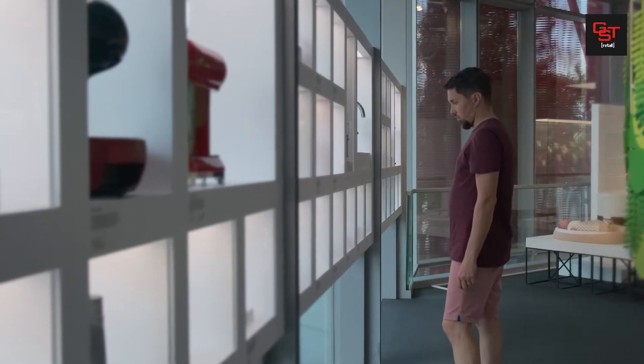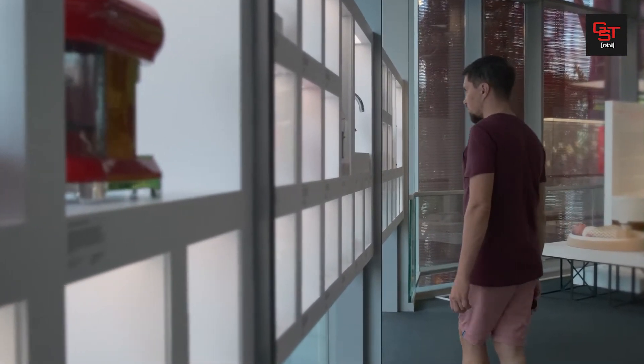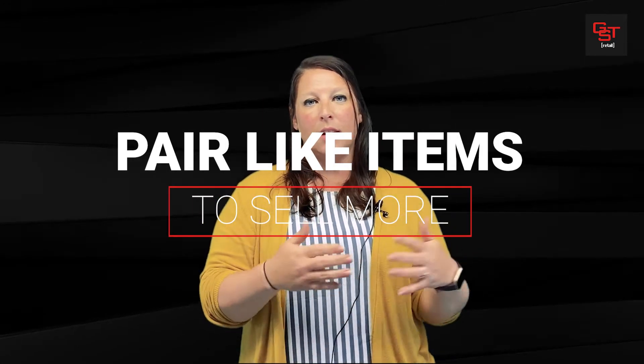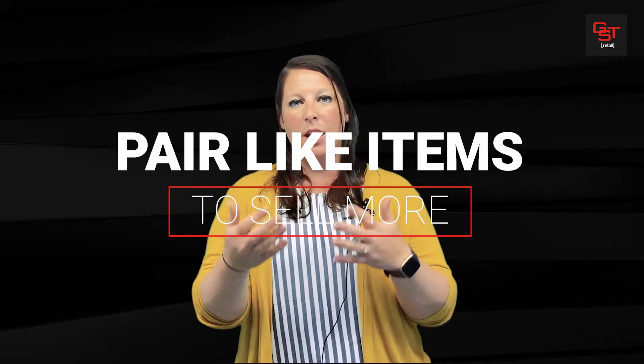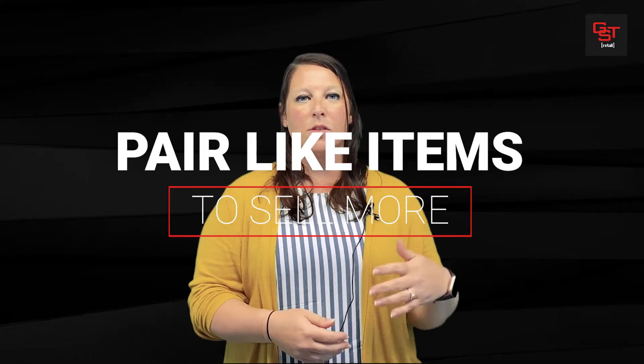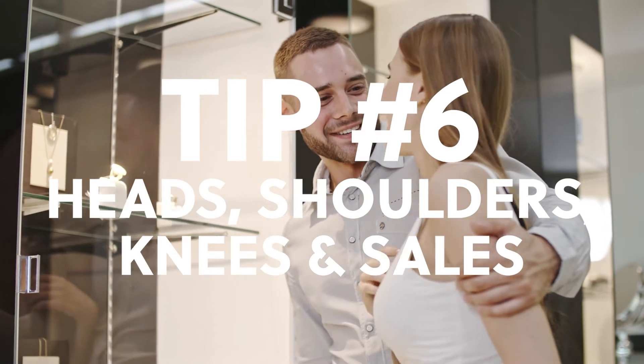When you're creating your merchandising plan, you want to know exactly what you're going to do. The main reason is that if you pair complementary collections — like a purse and a wallet together — instead of them just buying the purse, they might also get the wallet, and therefore you've got a great add-on sale. Number six is 'head, shoulders, knees, and sales.'